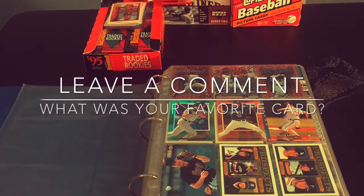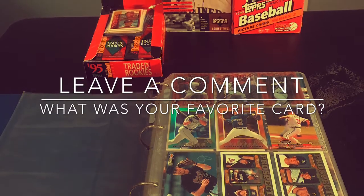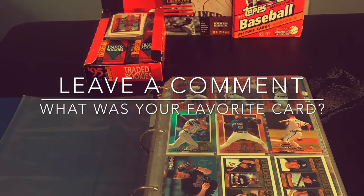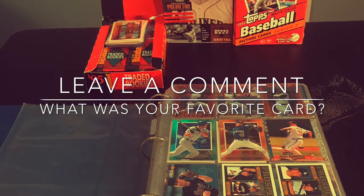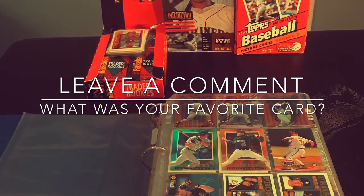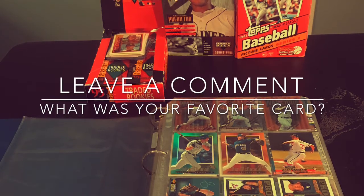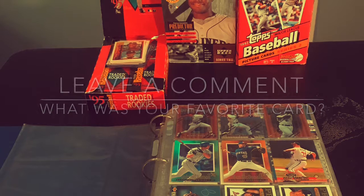Okay, so that wraps up this episode of Attic Treasures. Leave a comment and let me know what you think — what was your favorite card in this binder? For me it was definitely the Michael Jordan one-on-one card. I was a huge Michael Jordan fan, so leave a comment, I'd love to hear what you have to say about these videos. Thanks everybody, take care.